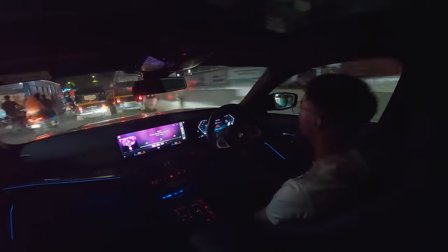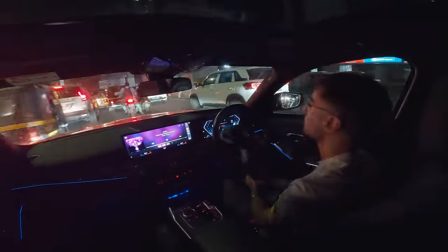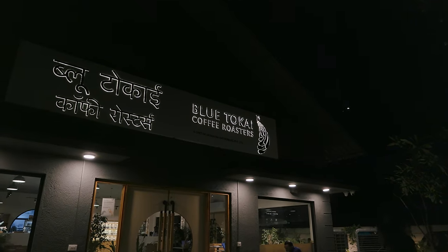After having a heavy lunch, we weren't that hungry for a proper dinner. So we decided to head to a cafe called Blue Tokai and enjoy some nice coffee with some snacks. We've been hogging the whole day and haven't done any form of hard work, so we stopped here, had a couple of coffees, and we're going to be heading home.